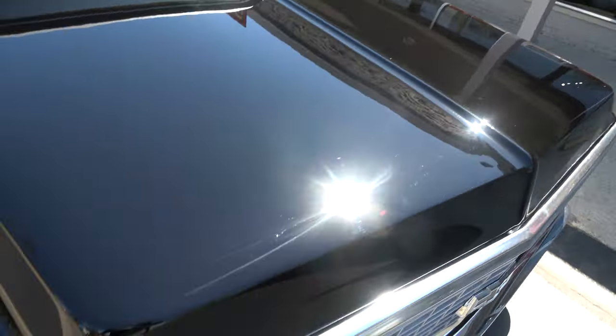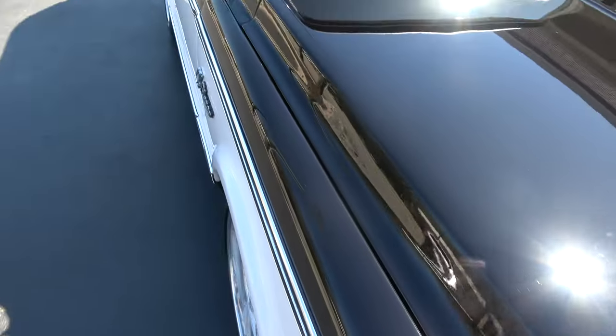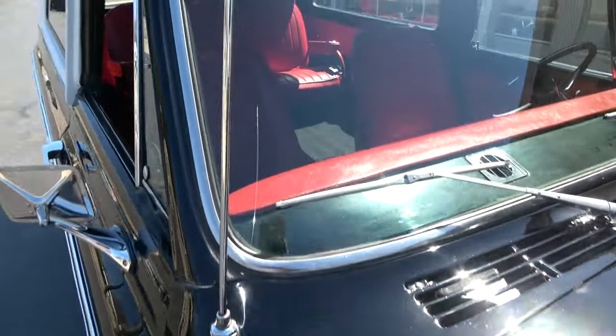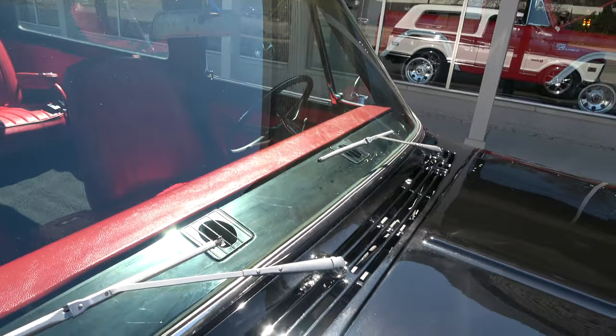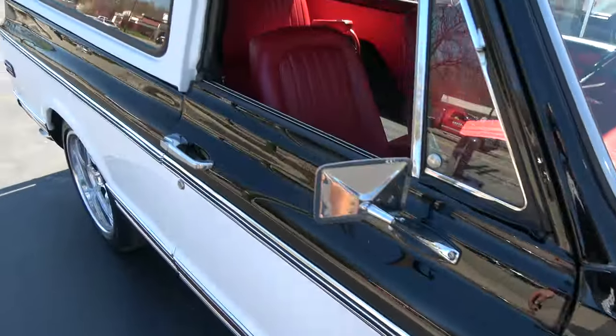It's already gotten dusty out here — gorgeous day. We're knocking out the fourth video of the day, which might be a record for me, but it is a neat, neat truck.